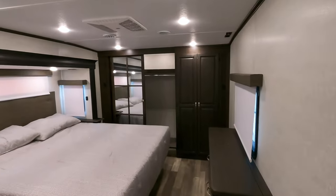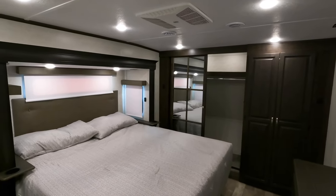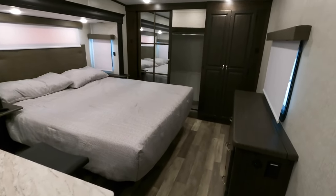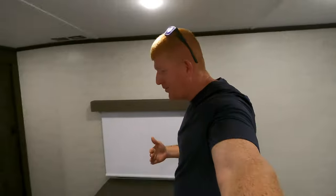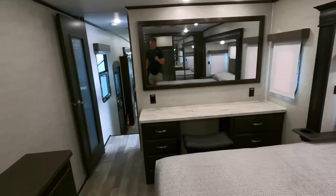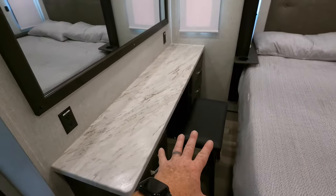Coming upstairs — this bedroom is absolutely amazing. You've got a king-size bed and a lot of walk-around room. I try to stay off the videos but I just couldn't resist it. This is just one side — you've got plenty of room to walk on both sides of the bed. There is just so much room the way they've made this change.